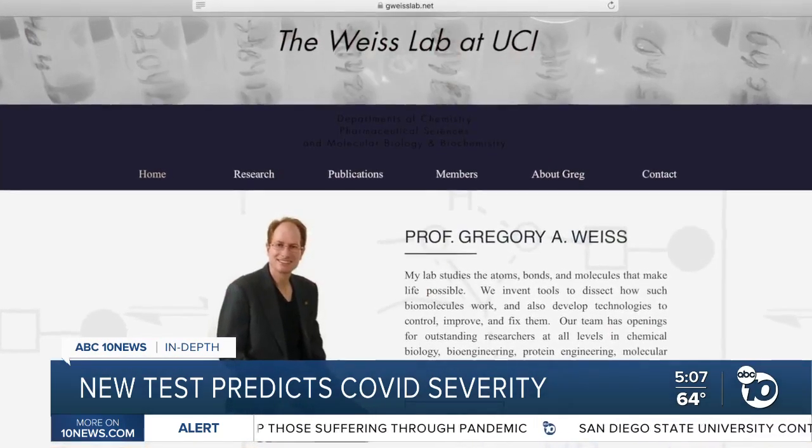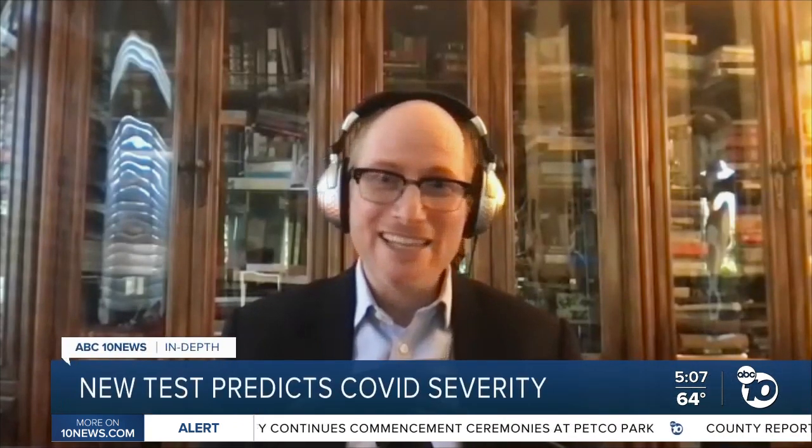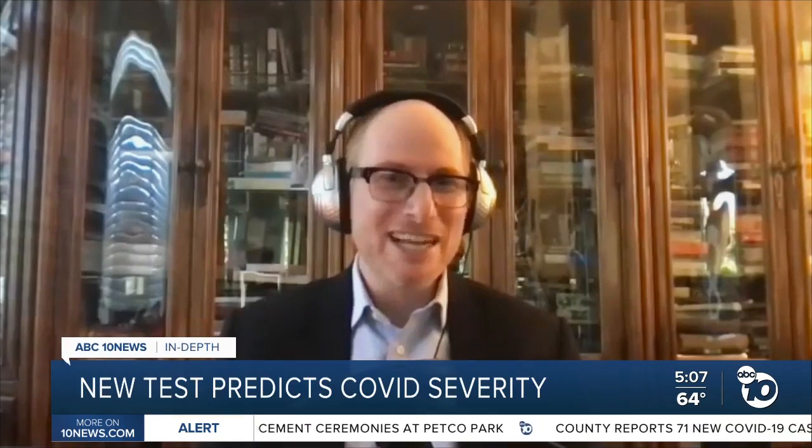Professor Gregory Weiss oversaw the research. "It's sort of like your immune system is at the wheel of a car and it takes a bad wrong turn early on in the course of the disease. And then it's very hard to come back from after it does that."